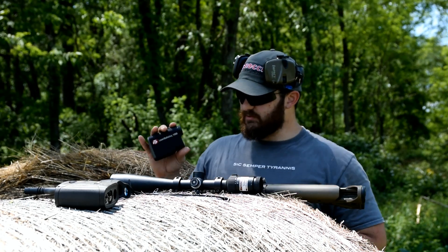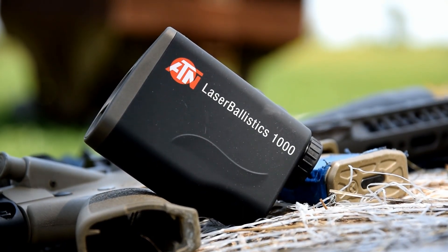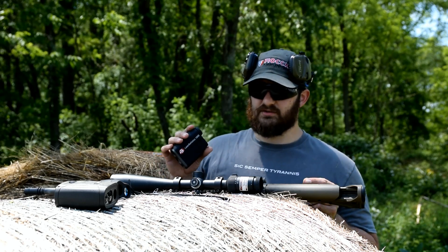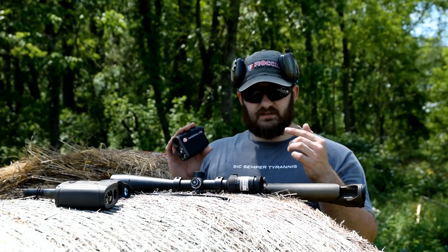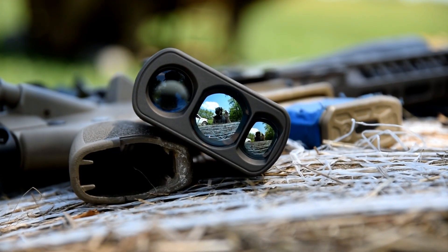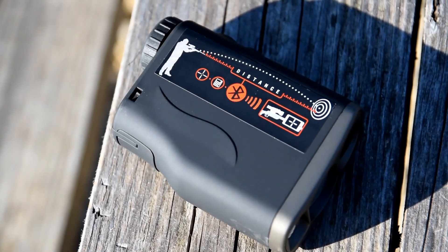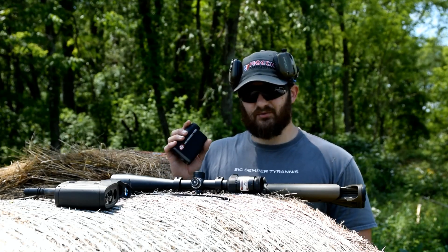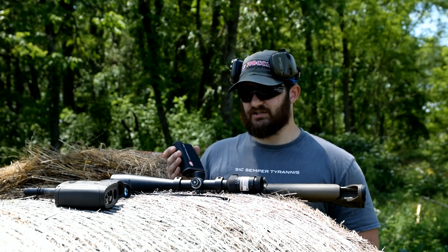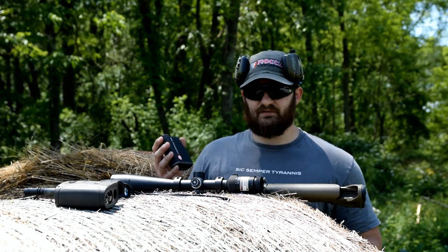This product is the Laser Ballistics 1000 by ATN. You guys have seen the reviews that we've done on a lot of ATN's products in the past — some of them good, some of them not so good. But this is their laser rangefinder and it has a lot of extra functionality as we've come to expect from ATN. They pack a bunch of widgets into their products, and this one has a lot of functionality that other rangefinders just don't have.